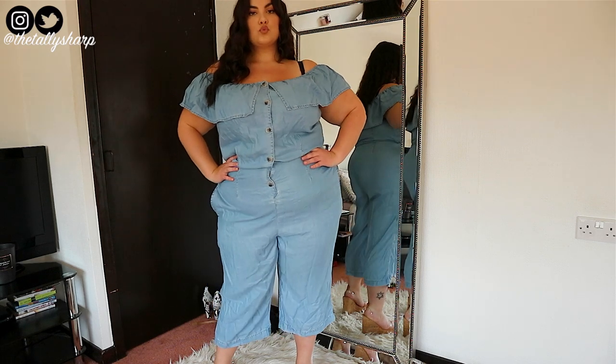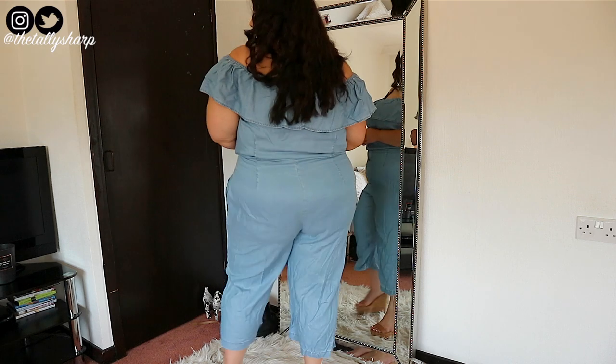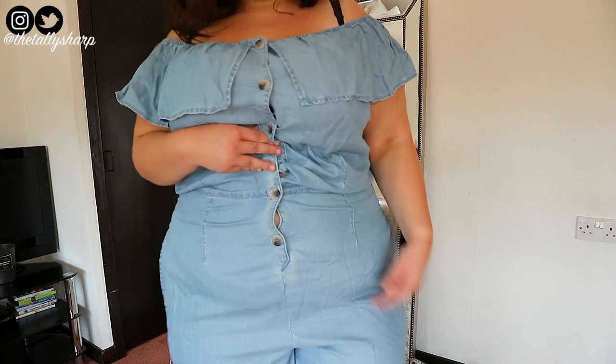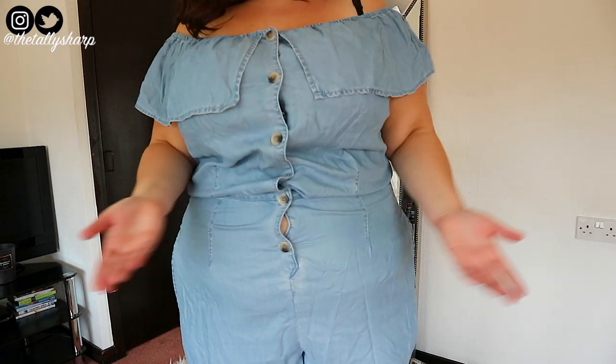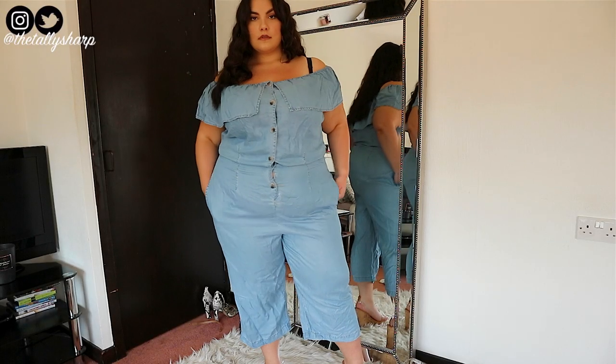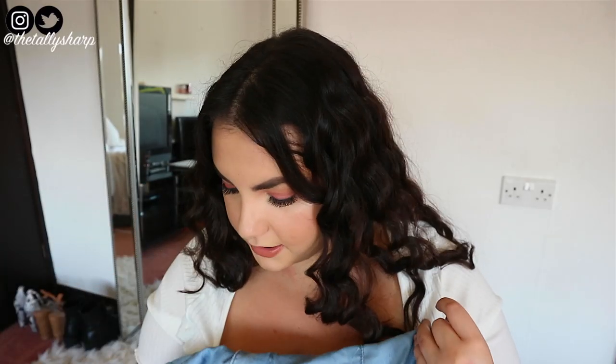Next I got this denim-looking jumpsuit with elasticated arms, so you can wear it off the shoulder or on the shoulder — totally up to you. It's got really nice buttons going down and you can accessorize it with a belt. It doesn't have any stretch to it, so I got it in a size 22. It was £18 but it's pretty soft to touch.